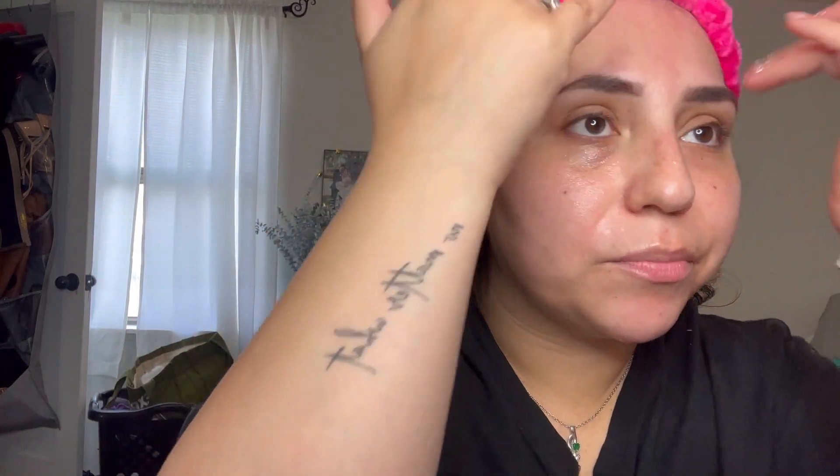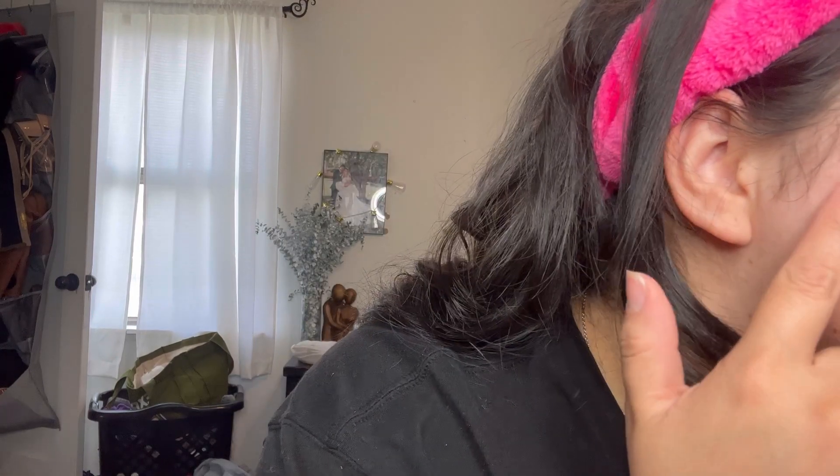I've been breaking out like crazy, like I'm a freaking teenager. I don't know why. I don't even break out like this when I was a teenager. Like, what is going on with me? See this one right here? It hurts. I had one right here too — you can still see it. I need to stop popping them, but I don't know what's going on with me.